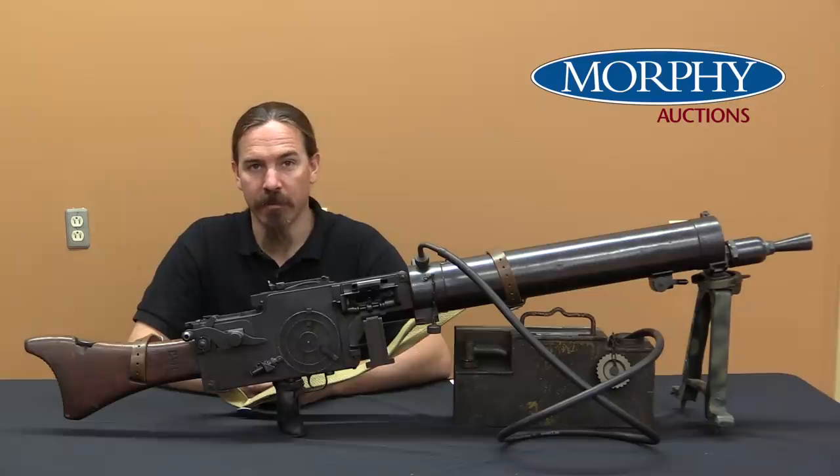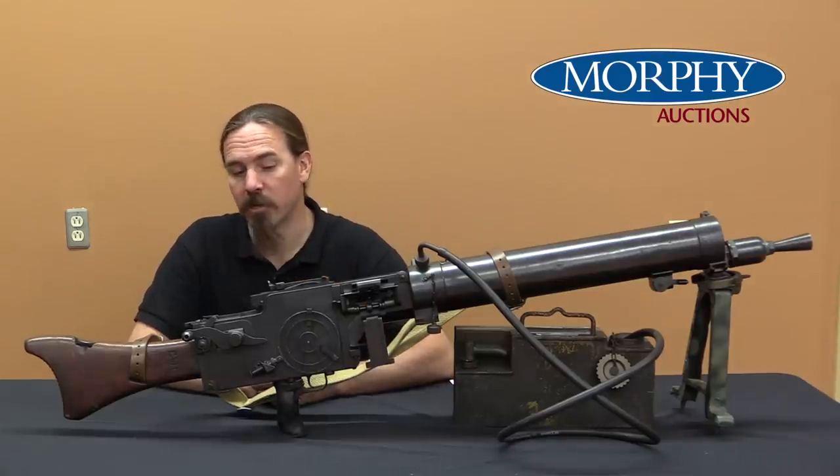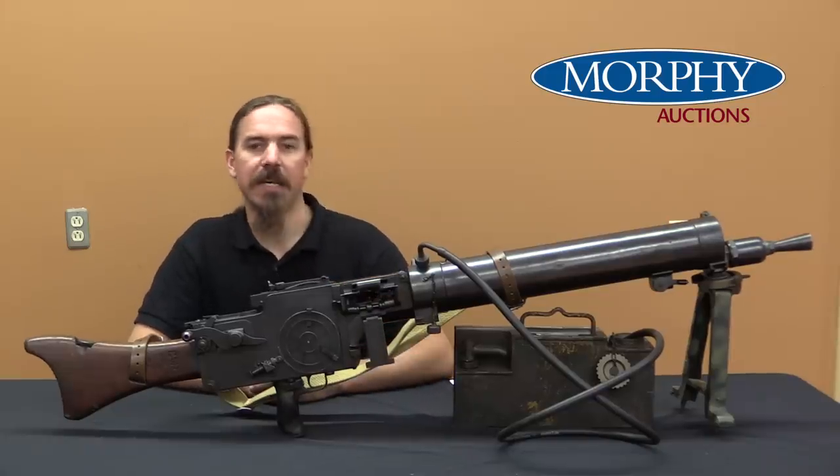Hi guys, thanks for tuning in to another video on ForgottenWeapons.com. I'm Ian McCollum, and I am here today at the Morphy Auction House, where we are taking a look at an MG 0815.